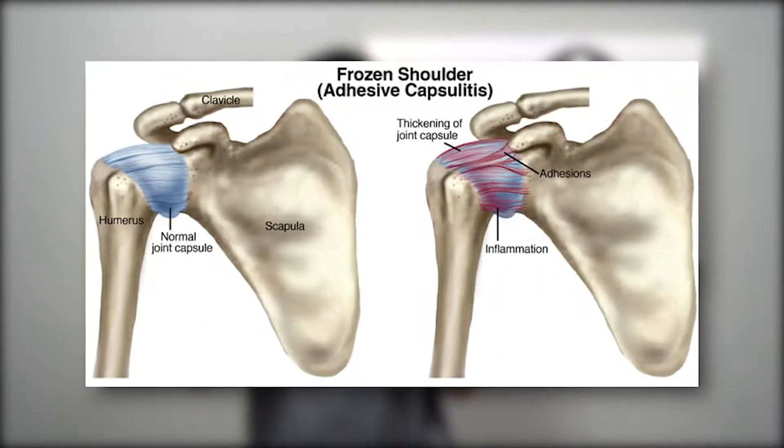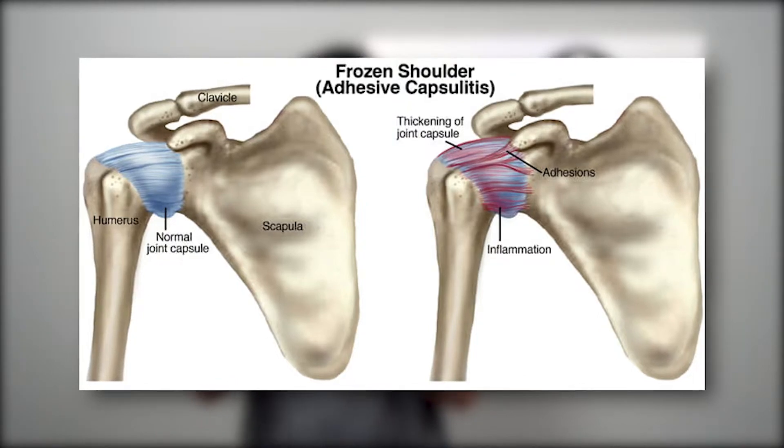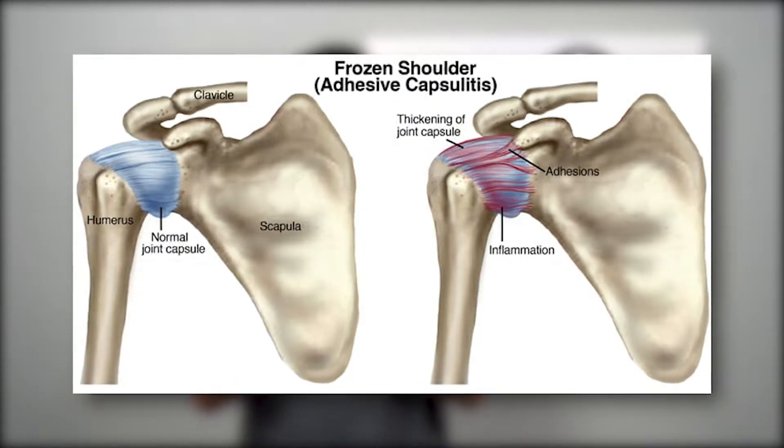So what is adhesive capsulitis or frozen shoulder? A lot of times it's that shoulder capsule right here that gets inflamed and then hardens. What happens is that you can't move it — there's an inability to move it, stretch it, or move it above your head. There's often pain, and sometimes numbness and tingling, but most often it's limited range of motion, and that stinks.